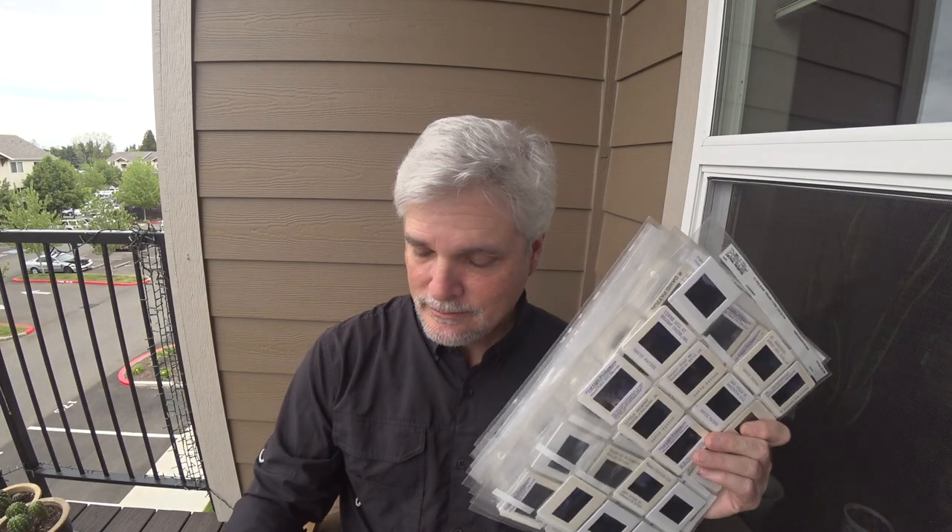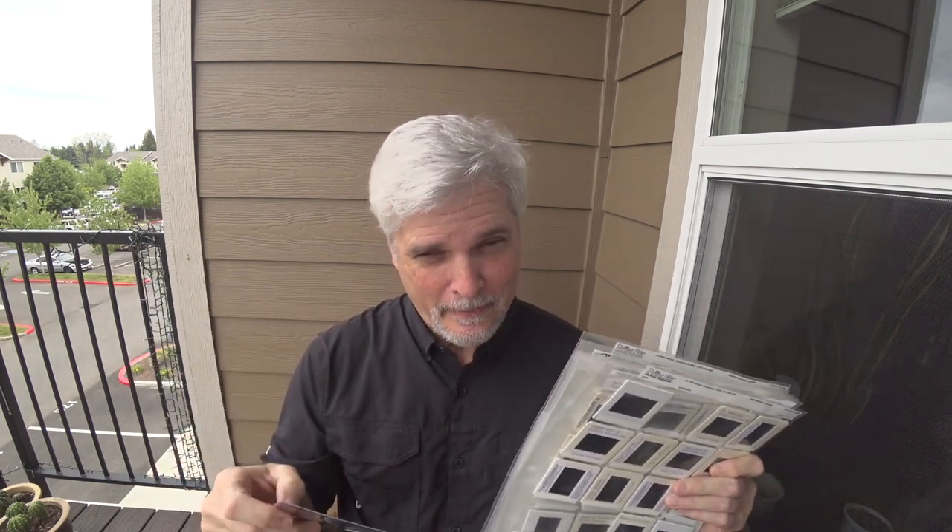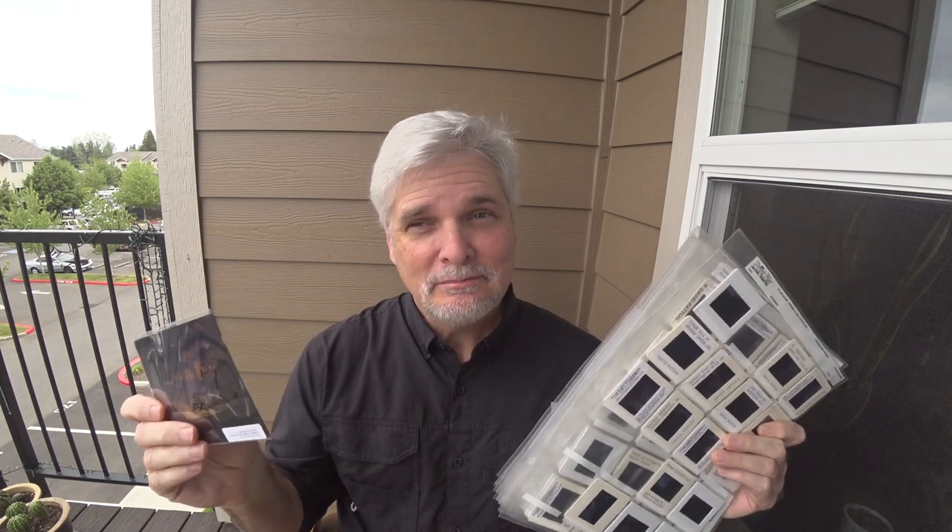Is slide film — transparencies, or if you must call it reversal film — is it still relevant? Is this still a good choice for today's photographers? Well, that's today's film talk topic.